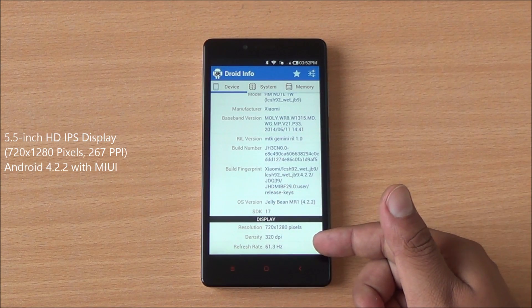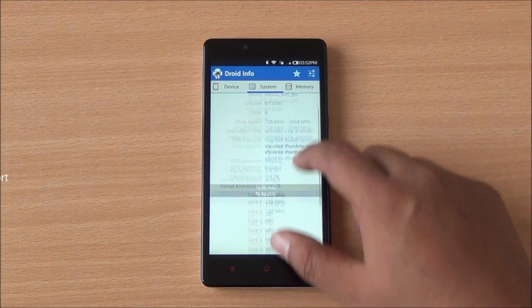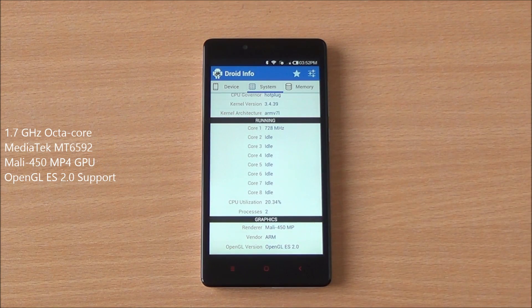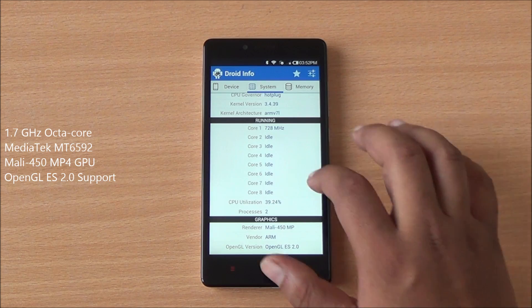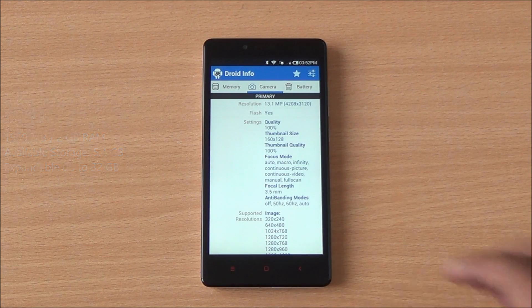You can see right there it features a 5.5-inch 720p HD IPS display. You have an octa-core Mediatek chipset MT6592 powering the smartphone with Mali 450 MP4 GPU. 1,959 MB of RAM out of 2 GB is available to the system, and about 5.4 GB of internal storage is also available, which is expandable up to 32 GB.